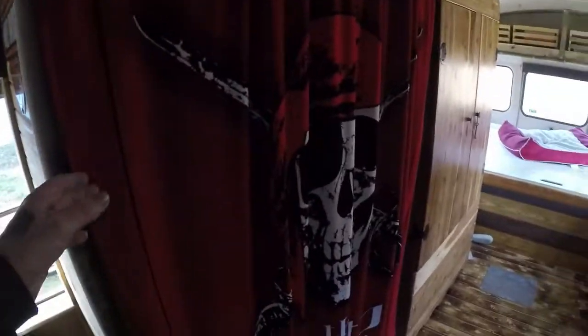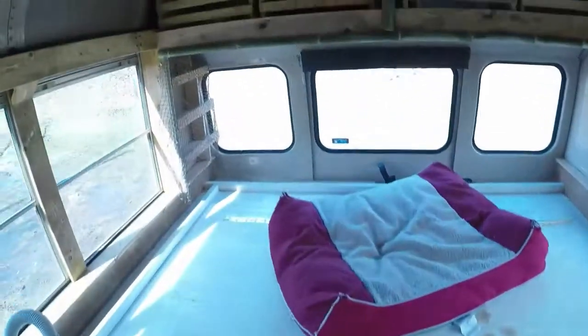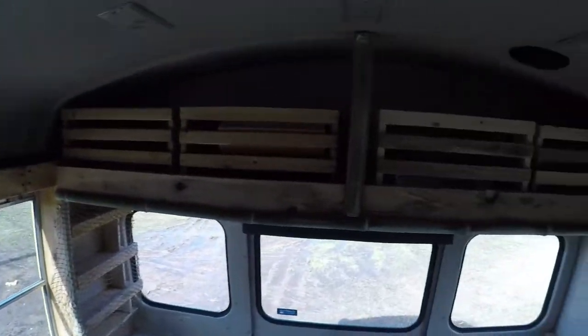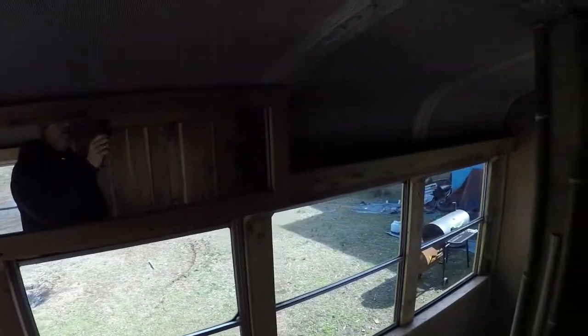We've got our pirate flag up over what's gonna be the pantry. Apple crates for storage up there, and I got this mirror in the other day.